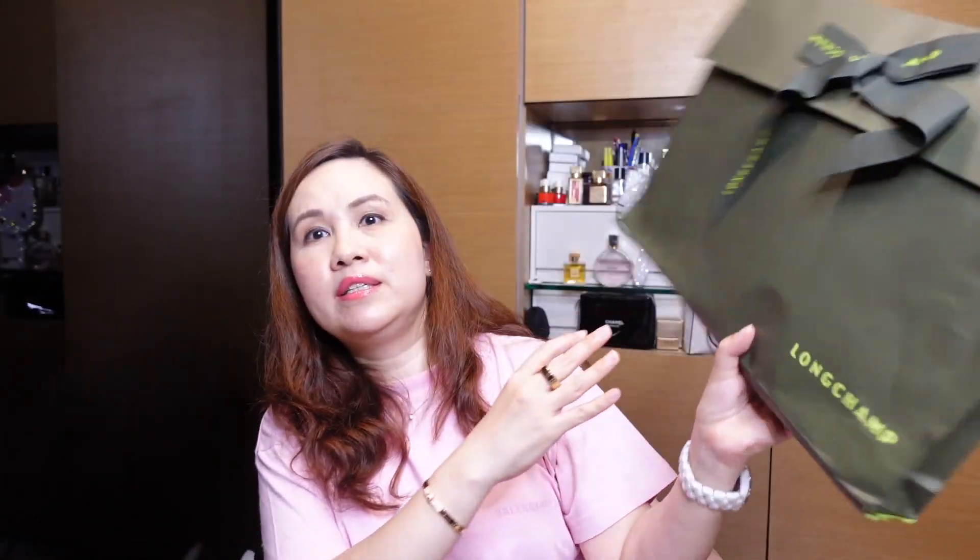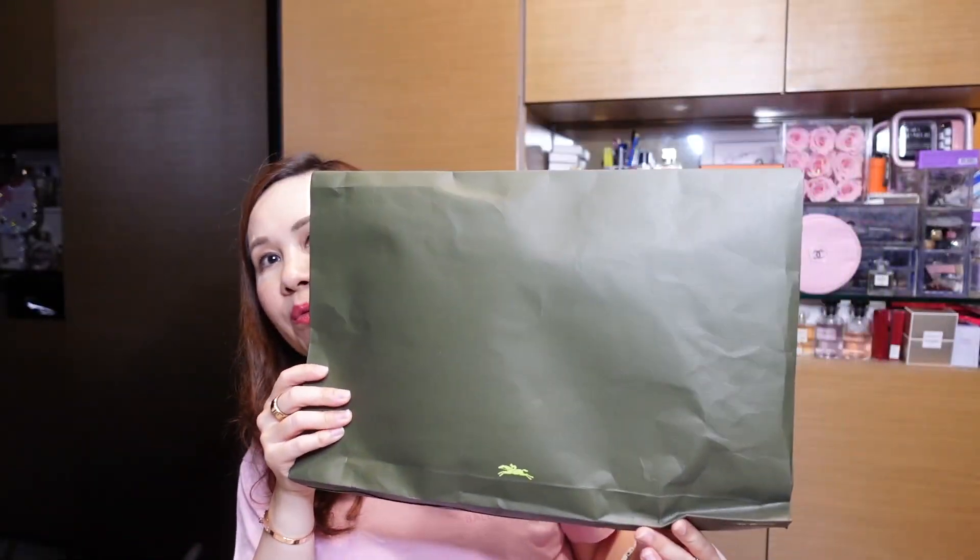The fourth bag is a custom bag. If you shop Longchamp on their website, you can actually customize the bag you want — you can pick the leather, the size, the handle length, and even add your monogram. Generally they are made in France and take a couple of weeks to arrive. So here is the package I received in the mail, nicely packaged all the way from France.